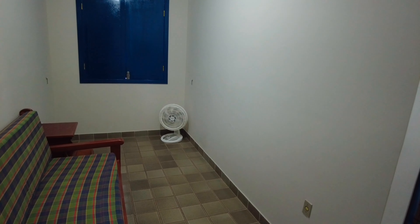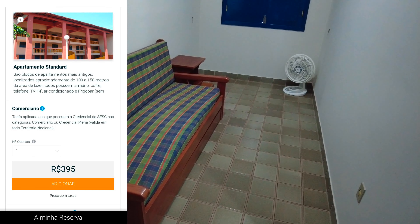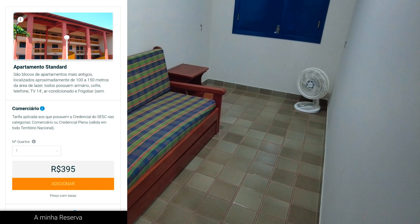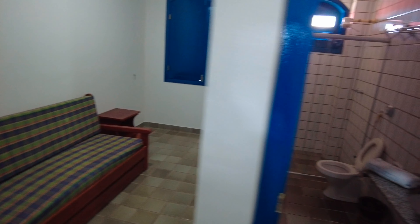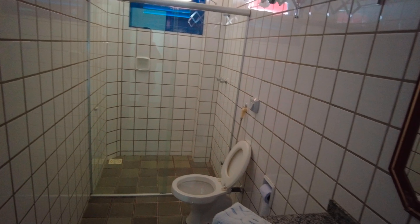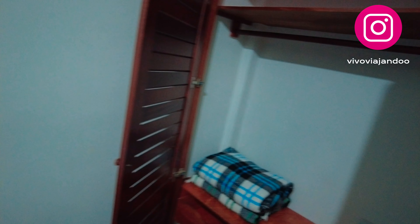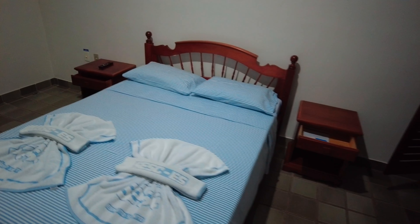Vou mostrar pra vocês como é a hospedagem aqui, a instalação do Sesc Praia Formosa. Começa com uma sala e um quarto — é uma cama que vira sofá cama, tipo um beliche. Embaixo você pode puxar a parte inferior e vira duas camas de solteiro. Tem ventilador, uma janelinha, banheiro, frigobar, armário, duas gavetinhas do lado da cama, televisão, ar-condicionado, e tem a sacada também. (Standard room: sofa bed/bunk that converts to two single beds, fan, window, bathroom, mini-fridge, wardrobe, bedside drawers, TV, AC, and a balcony.)